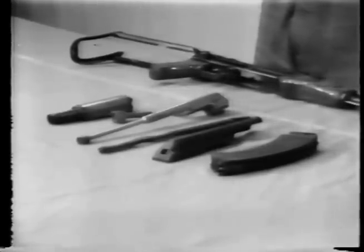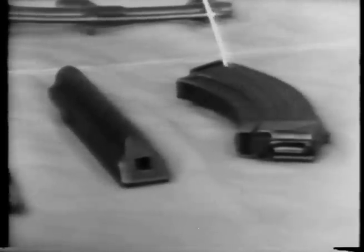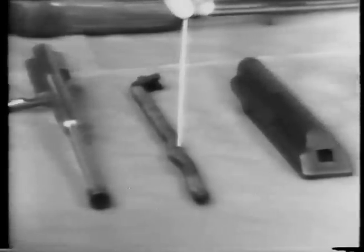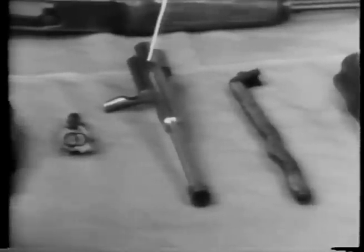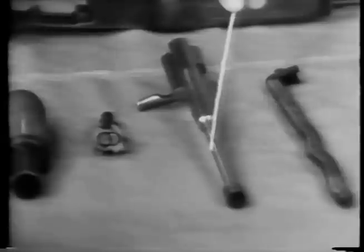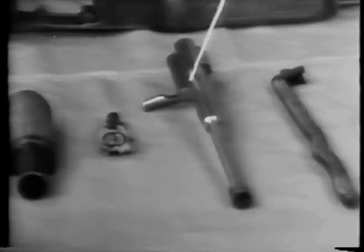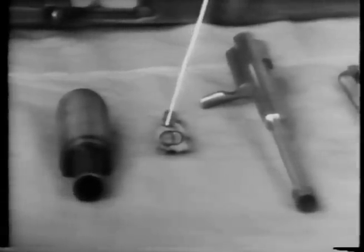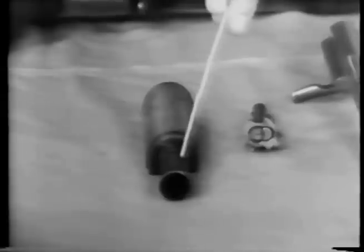Let's go over once again the parts in order of their removal. The first part removed was the magazine. Next, we removed the receiver cover. Next, the recoil spring and recoil spring guide. Then the bolt carrier and piston. If you'll direct your attention to the workmanship put into this piece of equipment, it is no longer made as the World War II Soviet weapons were — this is a machine steel component of the weapon. Next is the bolt. Then the handguard and gas cylinder. And finally, the receiver group.